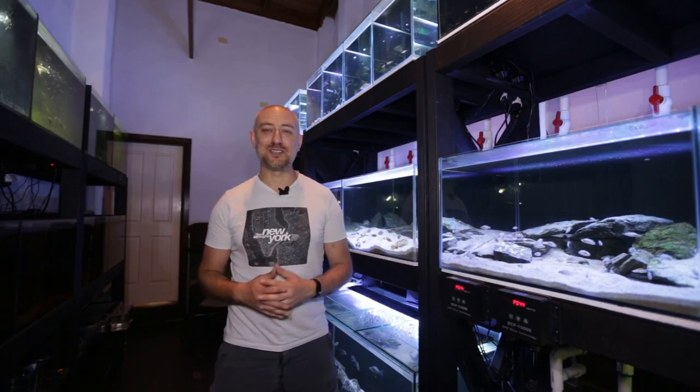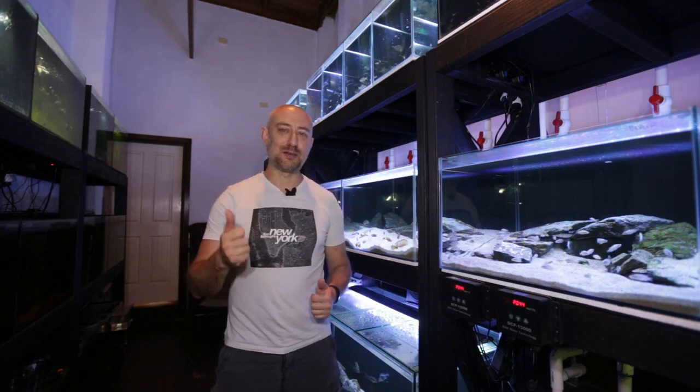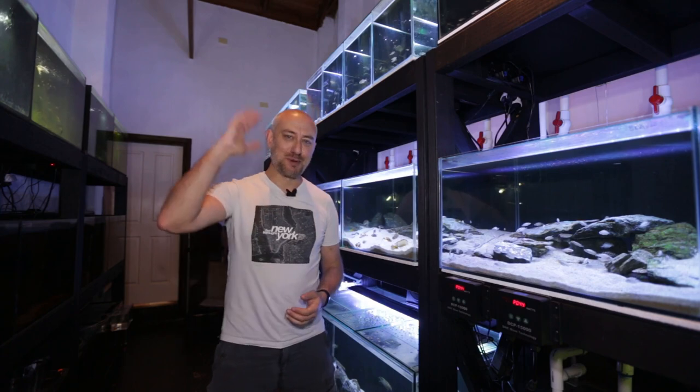So there you have it guys — kind of part two of my December fish room update. I really hope you enjoyed that video. If you did, please hit the thumbs up, comment, and subscribe buttons. I really appreciate it. Thanks heaps for watching and I'll catch you in the next one. Bye.